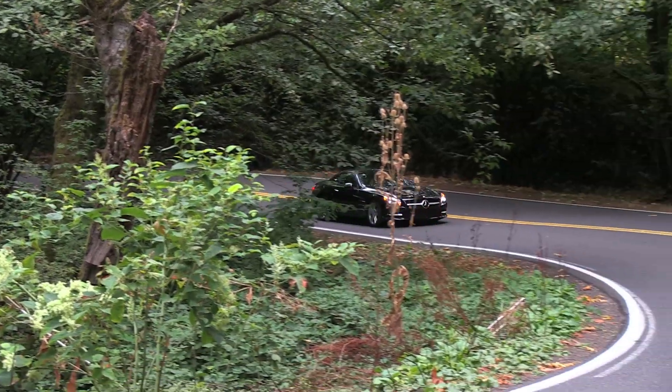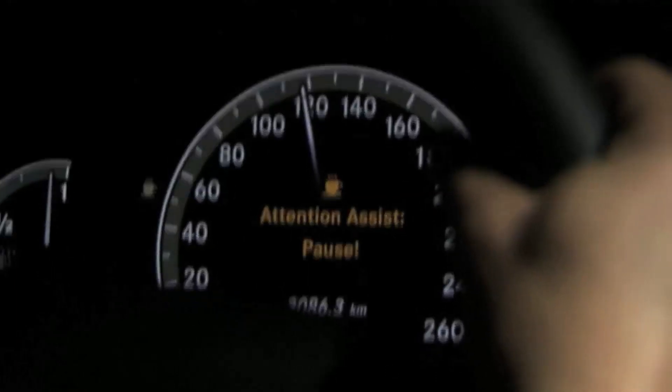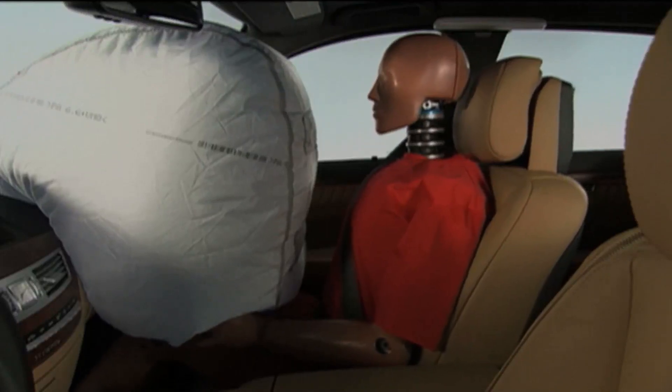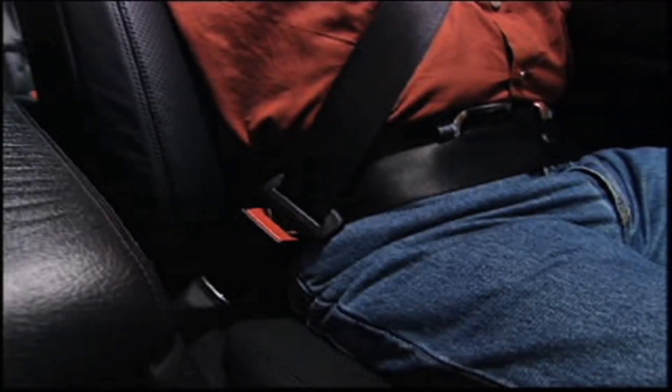Mercedes touts the SL 550 as the safest convertible on the street, and it probably is because they have it loaded with safety features. That includes the crash avoidance system and also the attention assist — if the car feels like you're going to fall asleep or you're not paying attention to the road, it'll let you know. They have hundreds of other features including lots of airbags to protect your head and your thorax, and also a seat belt tension system that pre-tightens to make sure you're safe if an accident occurs.